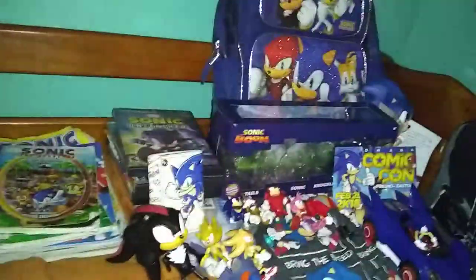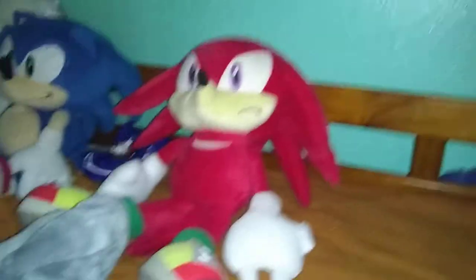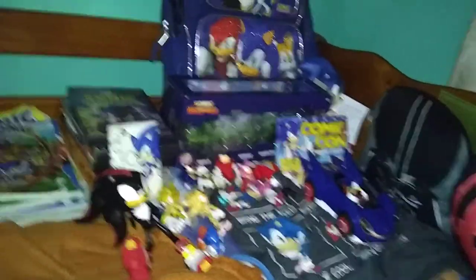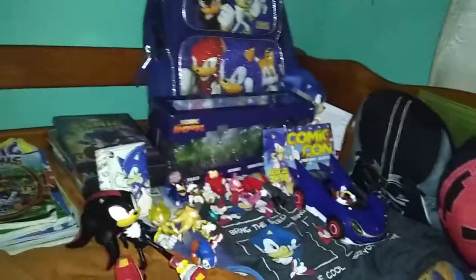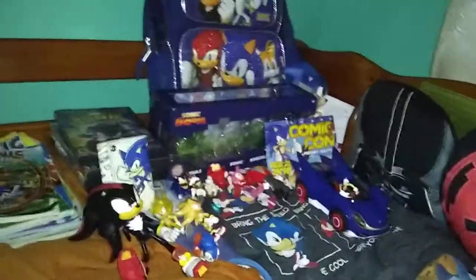This is it for my Sonic collection. I'll just show you the whole collection: there's this side which has my Sonic comics, games, toys, and some other stuff. And there's this side that just has my plushies and Wonder Seeker. This is it for my collection video — I hope you guys enjoyed it. Like and subscribe, I'll see you guys next time.